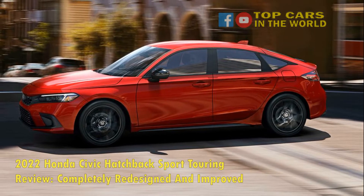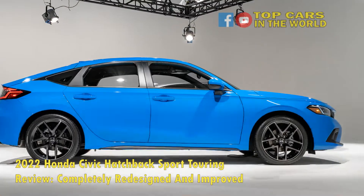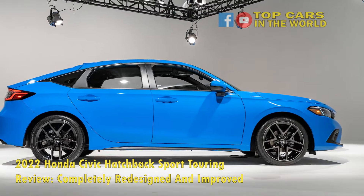Getting behind a 2022 Honda Civic Hatchback Sport Touring with the manual transmission, there's a reason it's still one of the best daily drivers you can have for under $30,000.